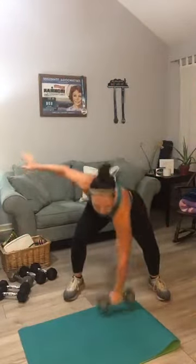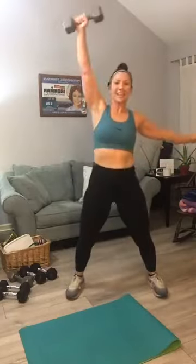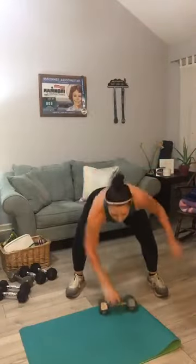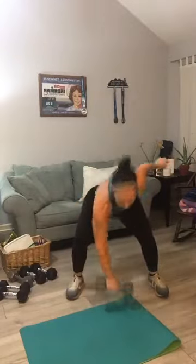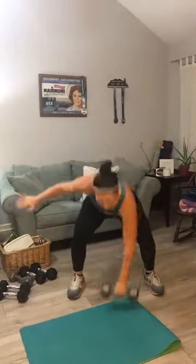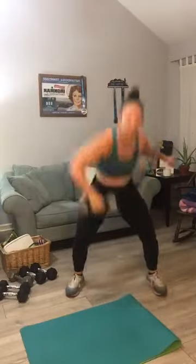Here we go — one, set it down, switch. Two, switch. Three, four, five — get that little hop out of it. Six, use the heaviest weights you've got. Seven, eight, nine, ten — halfway. Eleven, twelve, thirteen, fourteen, fifteen, sixteen, seventeen — I'm breathing heavy. Eighteen, these sure feel like a squat. Nineteen, one more — twenty on the snatch. Good, set it to the side, back flies coming up.